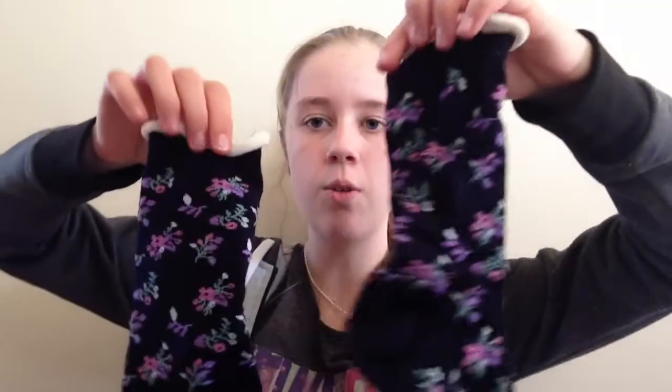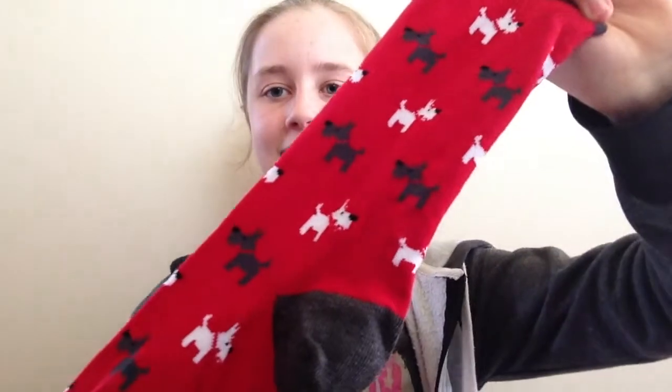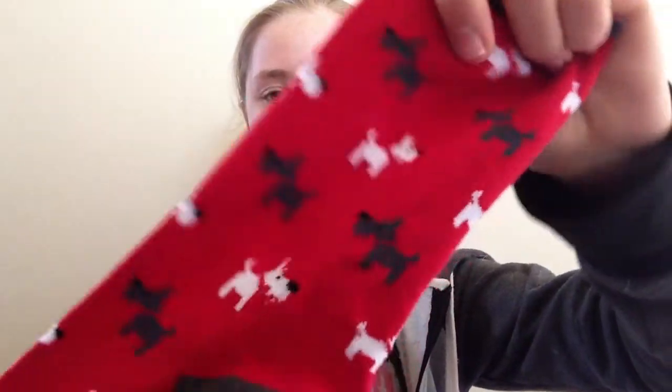I needed some socks so I just picked up some wool ones because they stay warm even when they're wet. These ones are just plain black with a bit of texture on them, and then I also got these cute flower ones. And then I just had to get these because they're so adorable — they are scotty dog socks, so cute. It was a three-pack, and I think this one is actually the cutest. Oh my god, they are so adorable little scotty dogs.